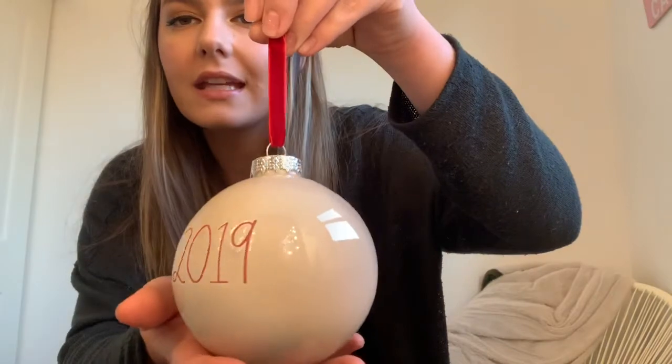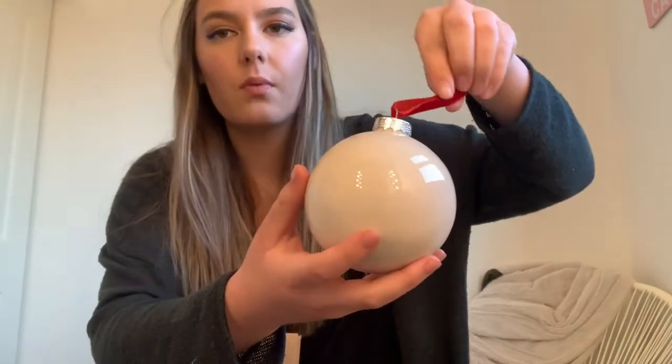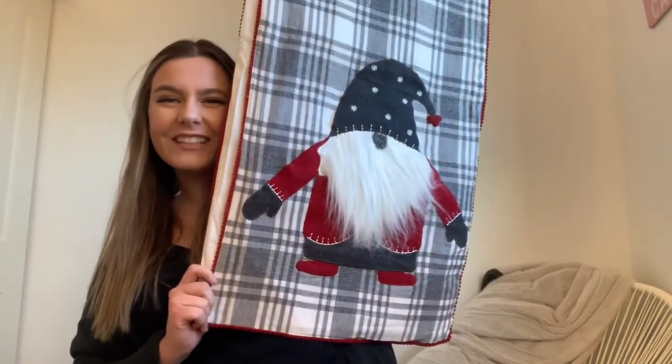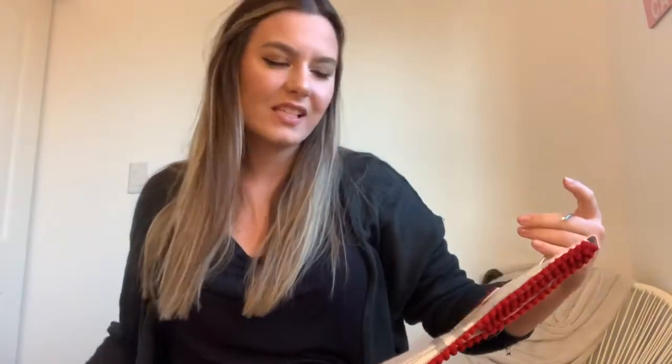I also got a 2019 bulb — I think it's so cute because my tree has white bulbs and white accents. And then I got this little table runner — look how cute it is! It's so cute and it was $16.99.